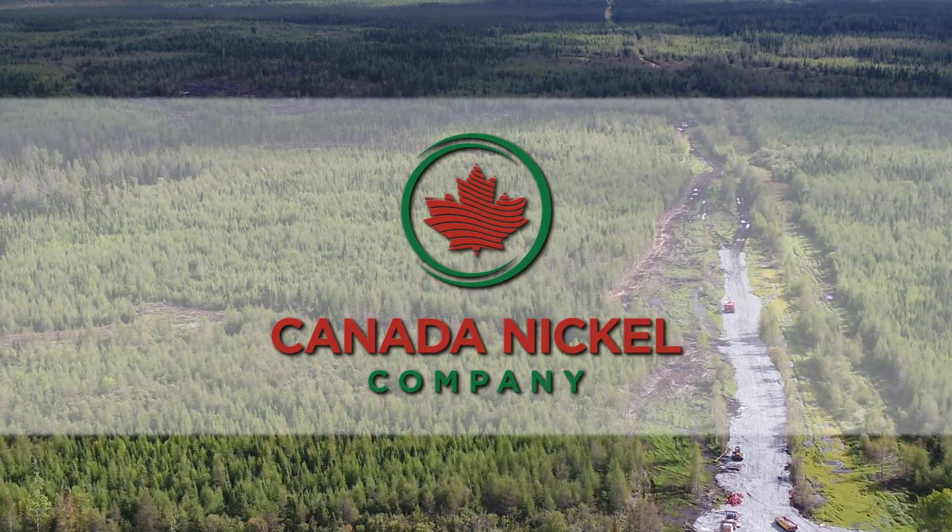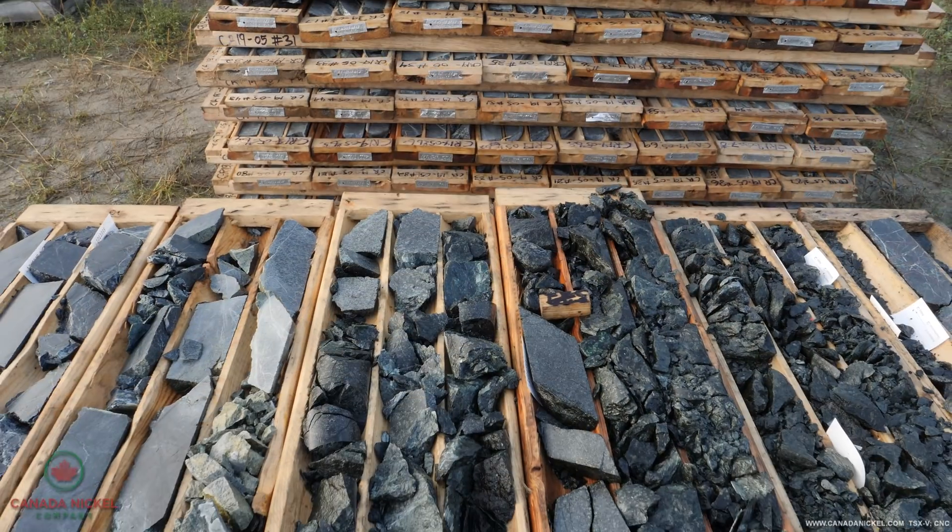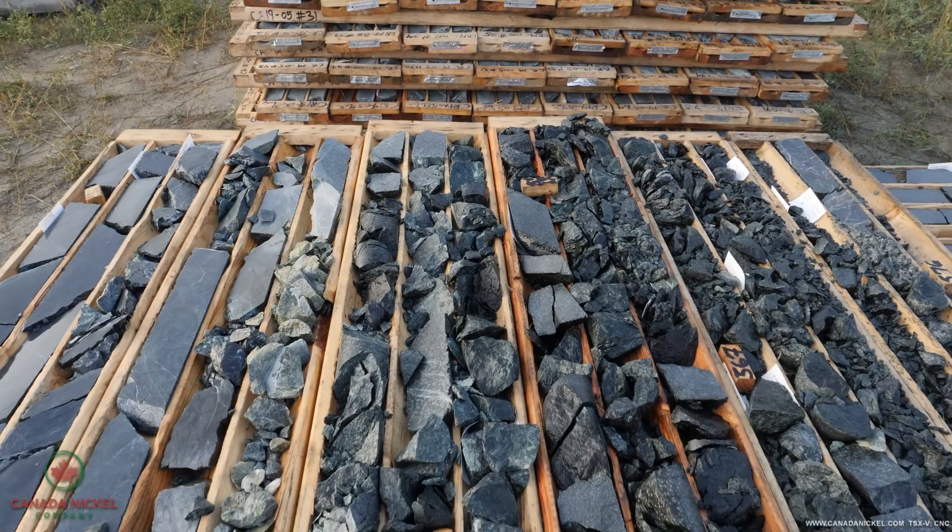One of the big differences about the Crawford Nickel Cobalt project is a nickel sulfide deposit that is hosted in a rock called serpentinite, which when exposed to air naturally absorbs CO2.